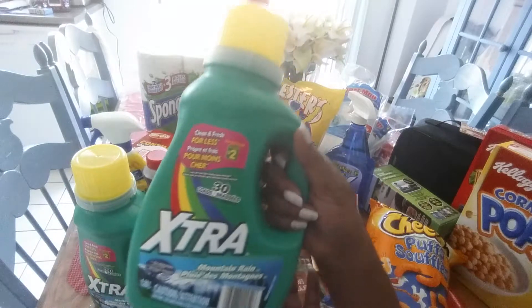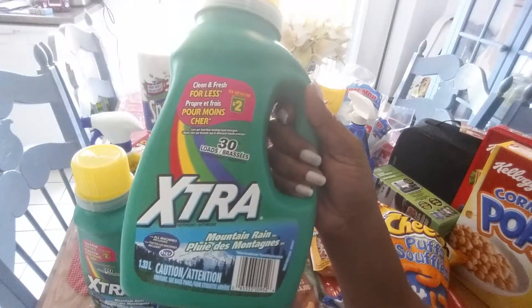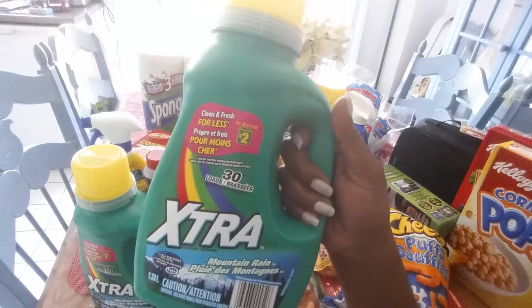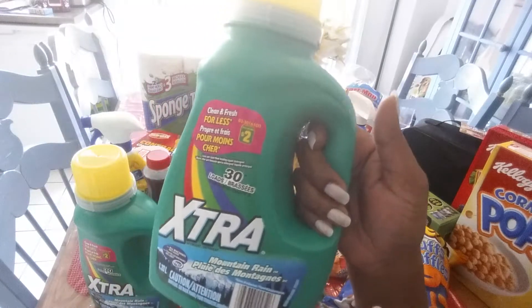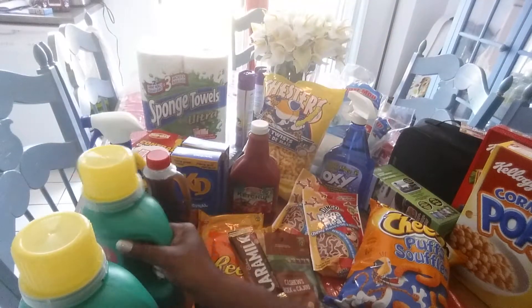I'm going to start off with this laundry detergent. Hopefully you guys can see that. It is the Mountain Rain scent and I bought this before and I really, really like it. So I did a repeat on it and I got two of them.